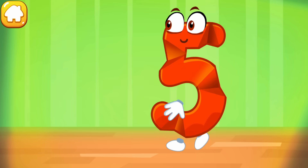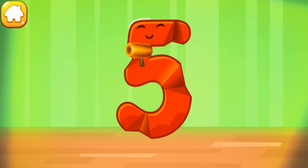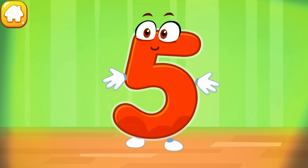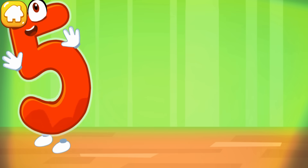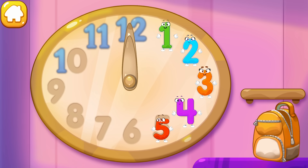The figure is crumpled. Iron the number five. Good. Put the number five in its place. Good, thanks!